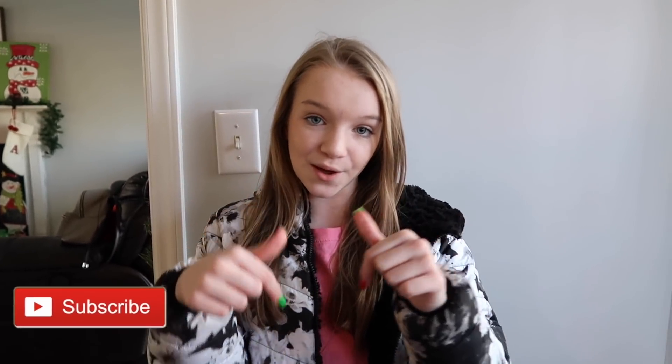Welcome back to vlogmas day 12! In yesterday's video I said I was going to go Christmas squishy hunting at Target — well, that day has come. I'm going to Target today to look for some Christmas squishies because my mom already has to go. We've never been to this particular Target before so hopefully they have some. Fingers crossed! But before we go, make sure you hit the red subscribe button down below and turn on my post notifications.